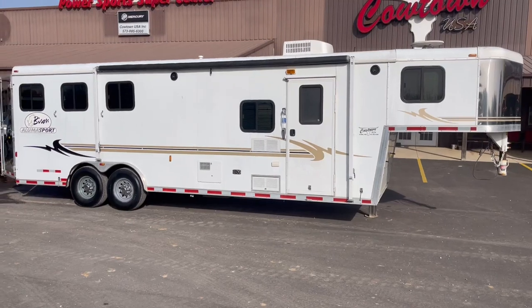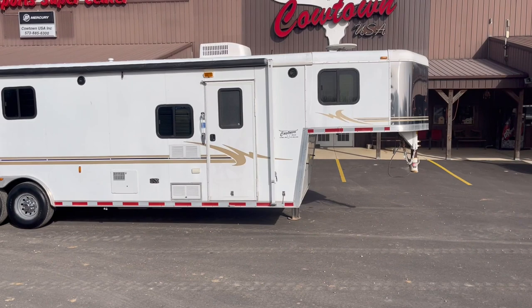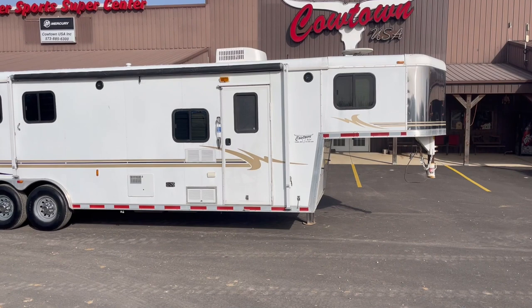Hi guys, Rick Day with Cowtown USA in Cuba, Missouri, southwest of St. Louis about an hour. Here with a nice bison trailer.